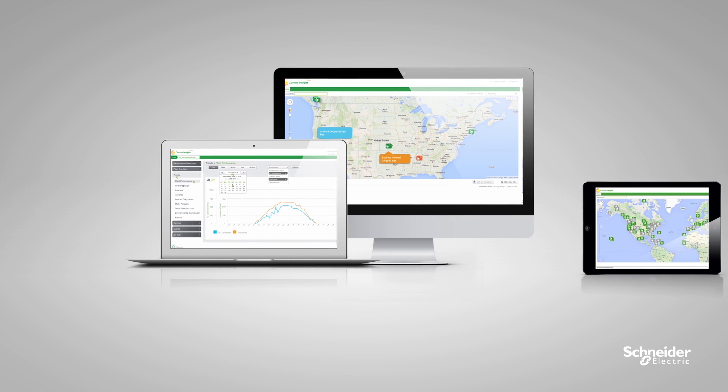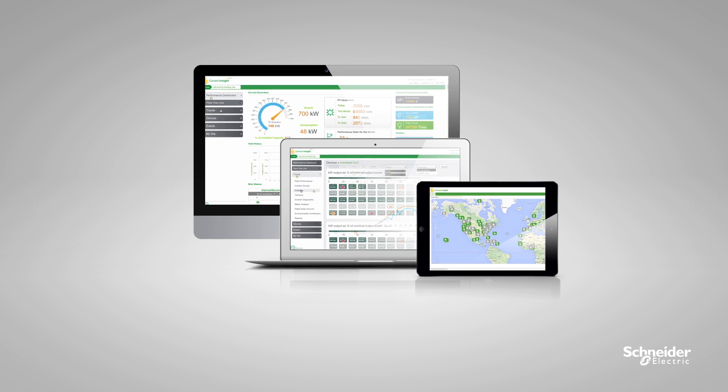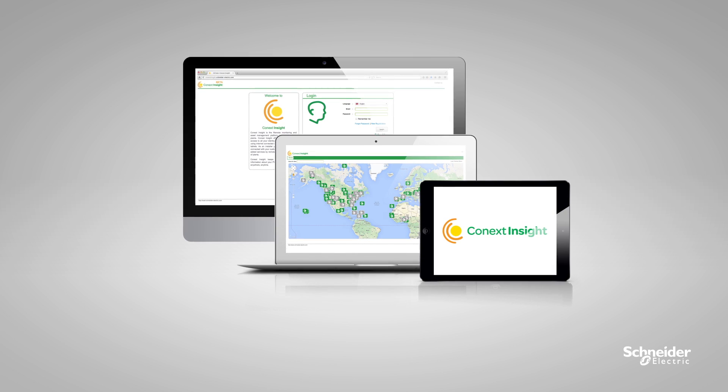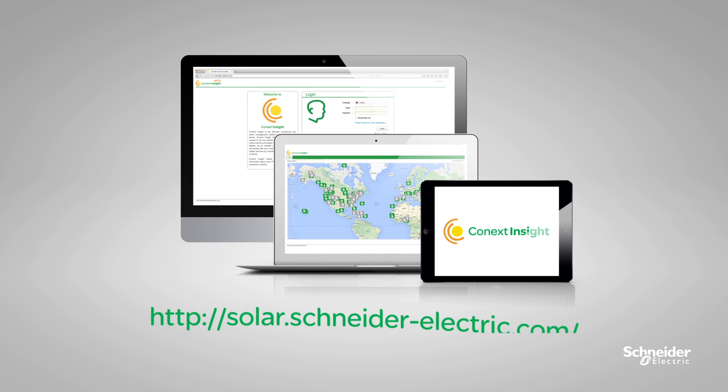No matter where you are, you have all the data you need at your fingertips to help your customers maximize ROI of their PV assets. Staying connected with your customers has never been easier, all through Schneider Electric's remote monitoring and asset management platform. Visit us at solar.schneider-electric.com to start using Connext Insight today.